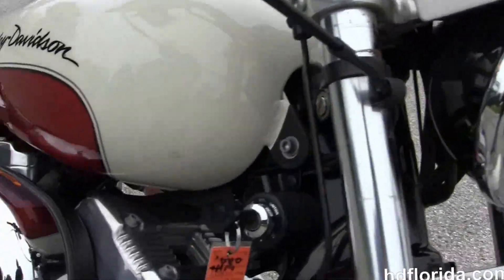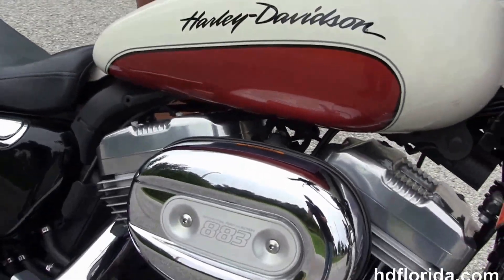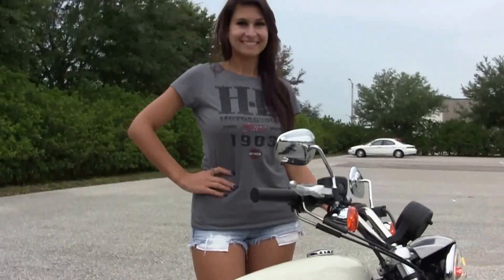It has just had a fresh service, and we finance used Harley-Davidsons up to 72 months. Isla is going to fire it up for us real quick.